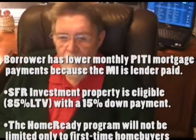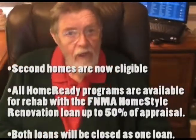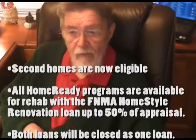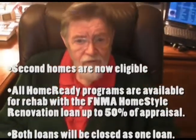The Home Ready program will not be limited only to first time home buyers. Remodel and get the Home Style Renovation Loan in there. Second homes are eligible. All Home Ready programs are available for rehab in the Fannie Mae Home Style Renovation, with loans up to 50% of the appraised value.